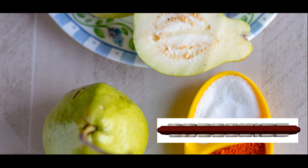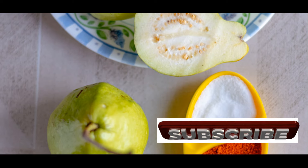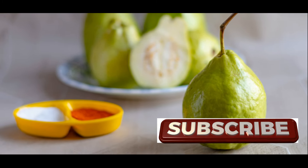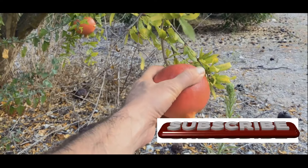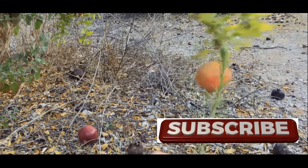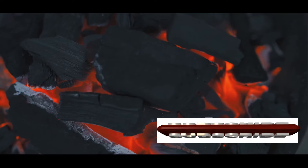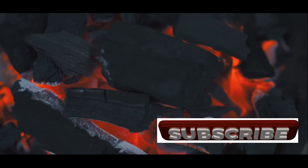They add a unique sweet and tangy flavor to both sweet and savory dishes. In many cultures, guava paste — a thick, concentrated guava puree — is a popular treat enjoyed on its own or used as a filling for pastries and candies. Guava wood, known for its hardness and durability, is prized for making furniture, handicrafts, and even charcoal.